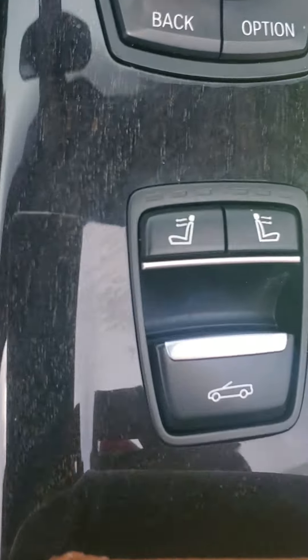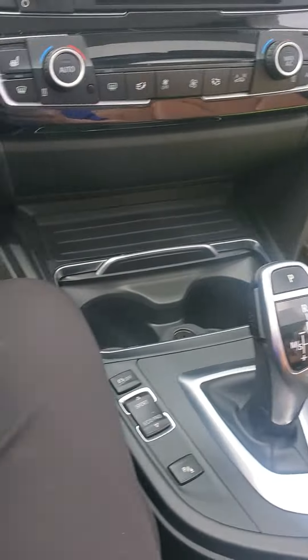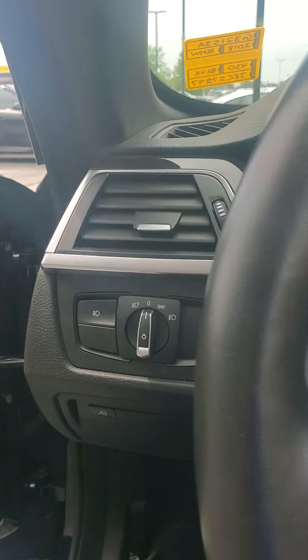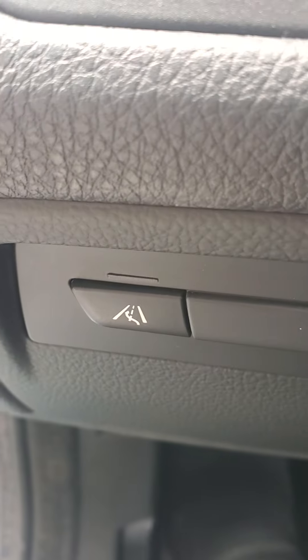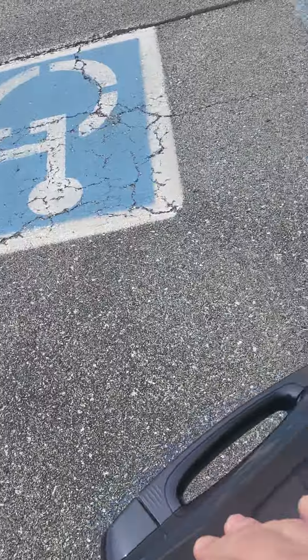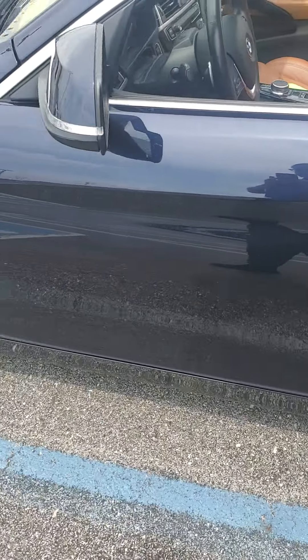Saddle brown interior. It does have the neck warmers, so if it's an in-between day you could drive with the top down. Not sure if yours has that. It does have the blind spot monitoring too — not sure if yours has that. But the comfort access — these are all additional features, as you probably know.